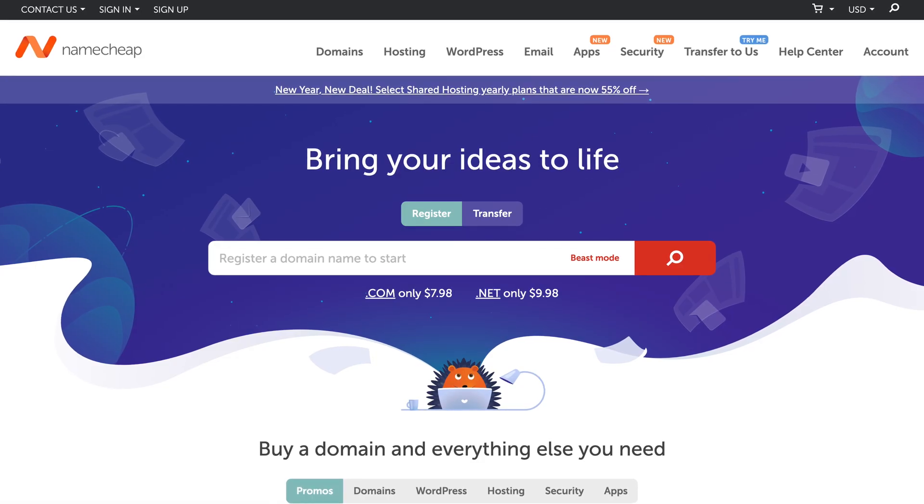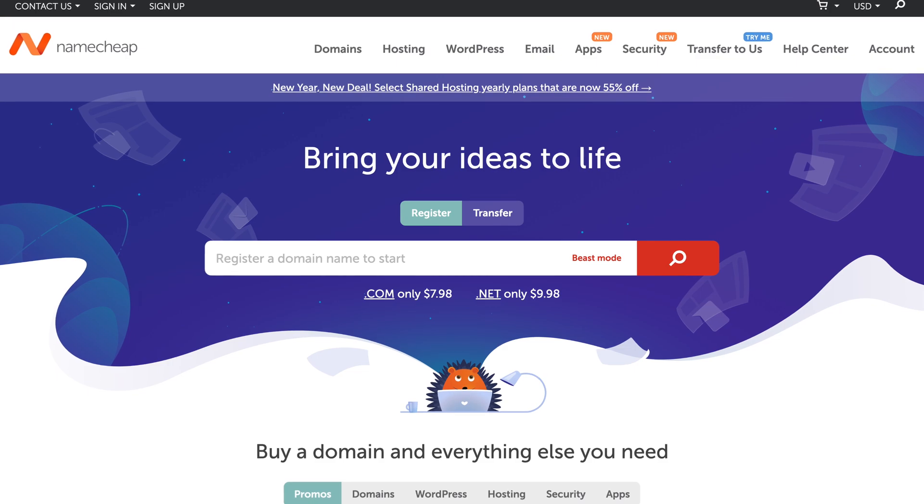When it comes to web hosting, you can choose to buy web hosting from your domain provider, or you can go with a separate web host. Again, it all comes down to convenience. If you do want to keep your domain, web hosting, and email hosting all under one roof, I would definitely recommend Namecheap — I find they offer the most compelling all-in-one solution.